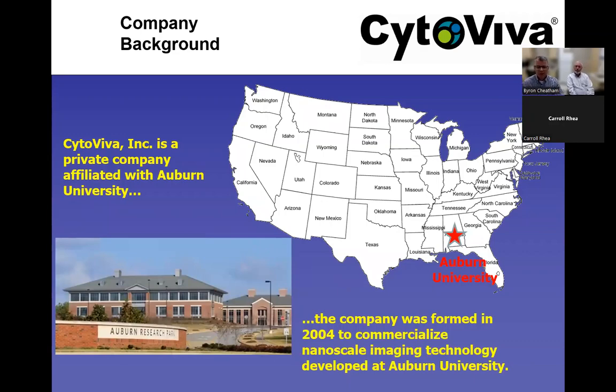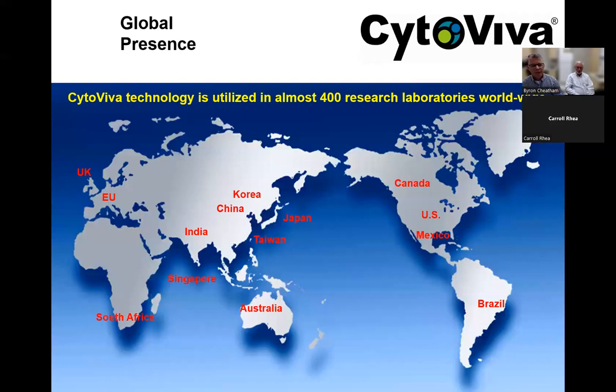CytoViva was formed approximately 18 years ago based on microscope optics developed at Auburn University. We're based in the Auburn University Research Park in the southeast of the U.S., about 90 miles outside of Atlanta. While CytoViva itself is a fairly small company, we leverage development partners and distribution partners around the world in places such as Europe, Asia, and Australia, and manage distribution in the U.S. directly.